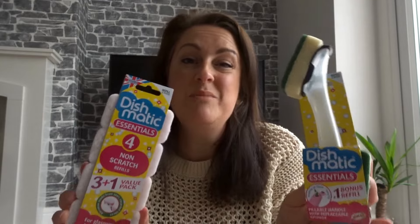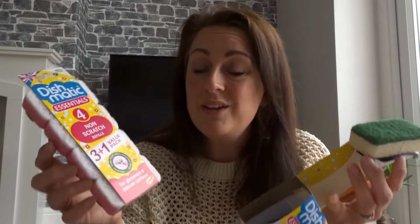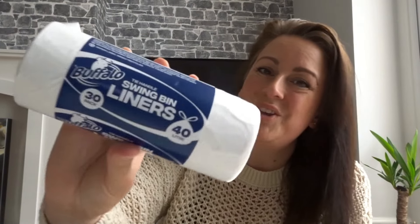I bought a Dishmatic scrubbing brush - the type where you fill washing up liquid in the tube and it comes out at the bottom with a scourer on the end. I also got non-scratch refills. The Dishmatic with the container was £1.49 and the refills were £1.39. I've seen these loads of times and just never bothered before, so I'm going to give them a go and see what they're like.